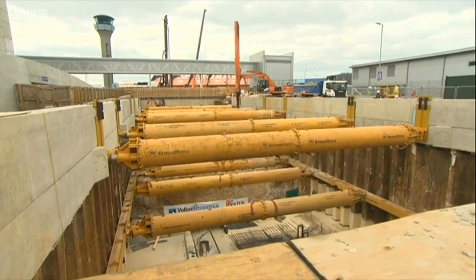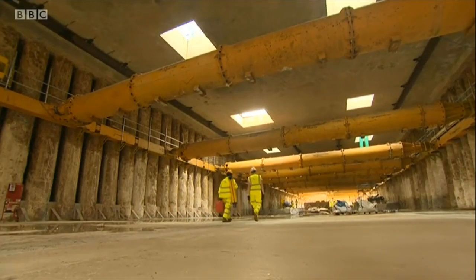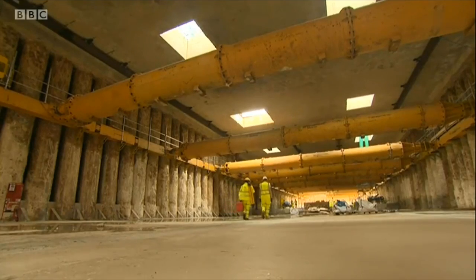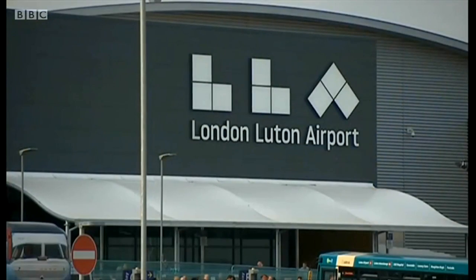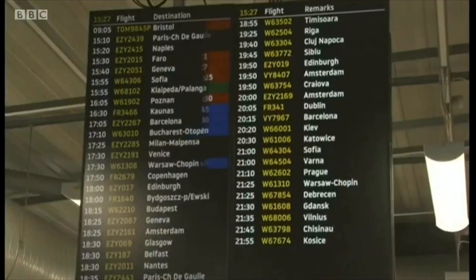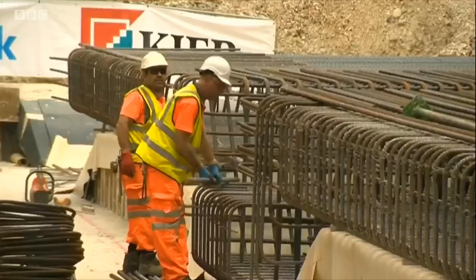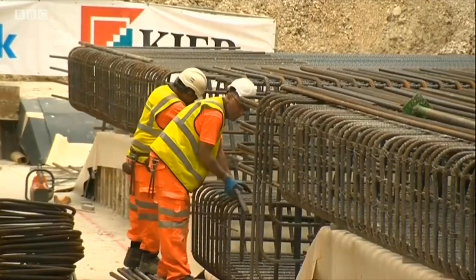Below ground is the maintenance depot — the guts of the system. For an airport calling itself London Luton, the journey from the capital previously relied on buses as well as trains, but now it can all be done in just over 30 minutes. As one spokesperson put it, this enables the airport to compete with all other London airports and gives direct transport links into central London and up to the Midlands.